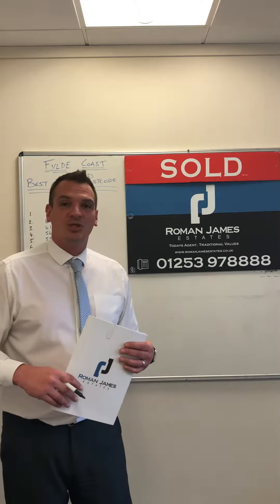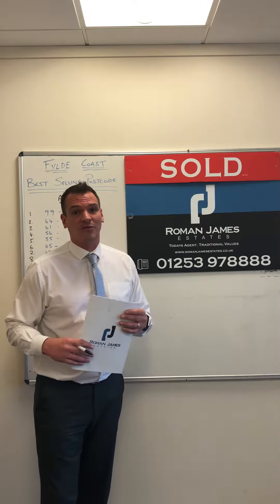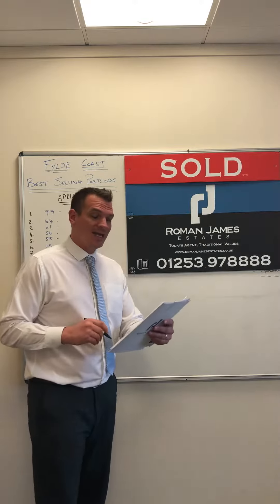Hello, James from Roman James Estates. Today we're going to quickly recap how April performed this year and have a quick look at year-to-date — where is selling best across the Fylde Coast. We're looking at the complete date range and every area for residential and commercial.